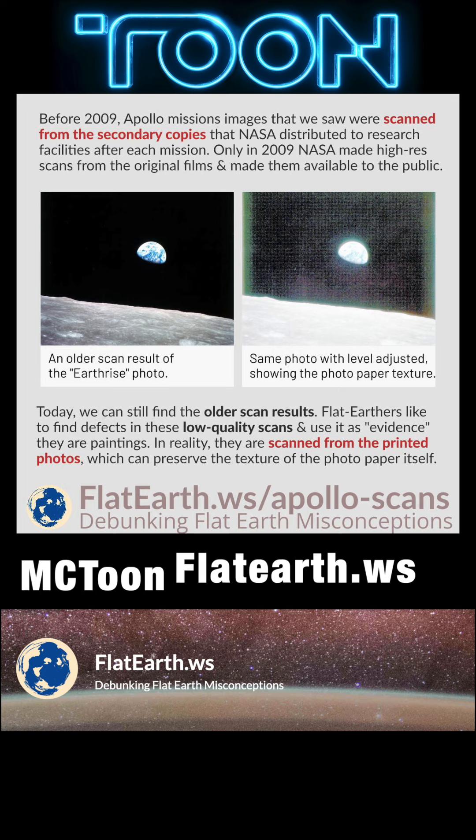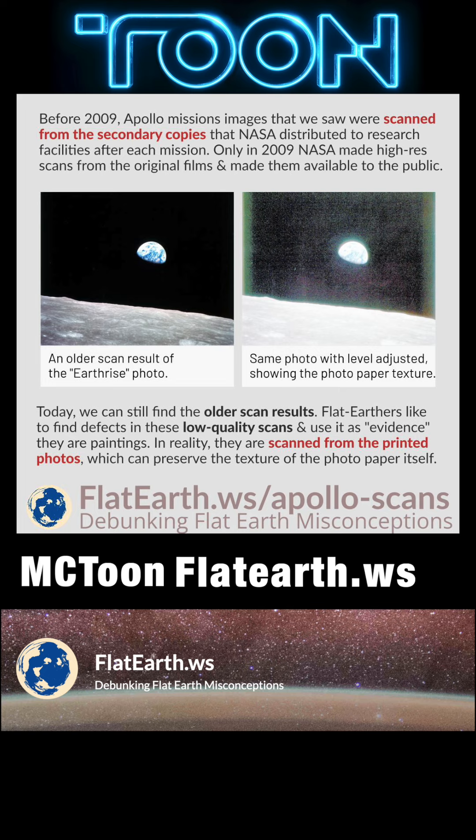NASA made duplicate images after each Apollo mission and distributed them to research facilities worldwide. These copies and subsequent copies of copies are what the public has seen before 2009. Because the digital scans of these copies were made by multiple independent parties, there are many different versions of the same images, with varying differences in quality.